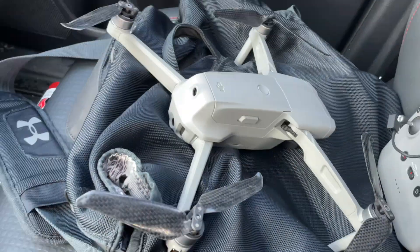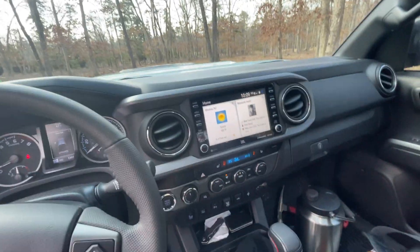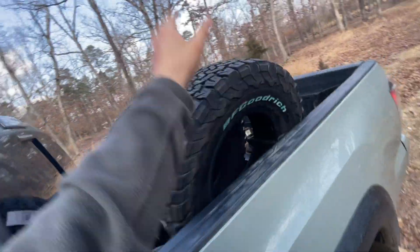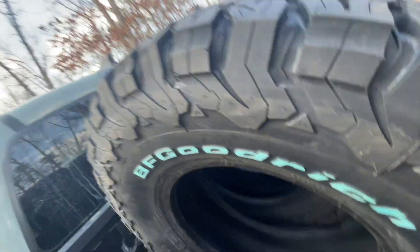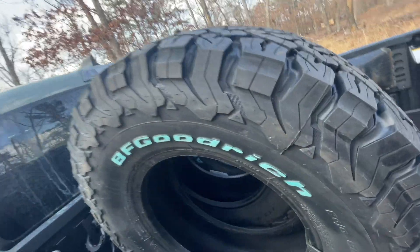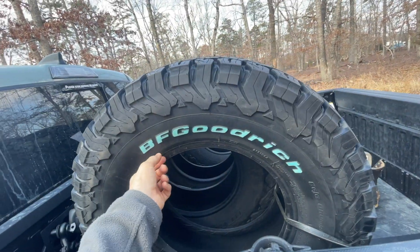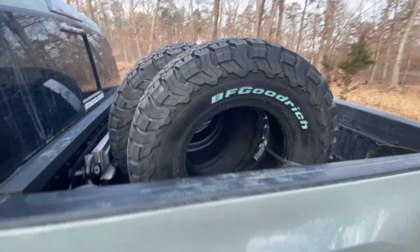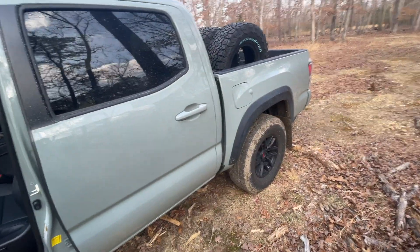The drone is back in one piece, carbon blades looking good. We're ready to go to Toyota and get these tires changed. I wish you could smell this — I really wish you could just smell that new tire smell. If not, go to your local Sam's Club. This video is not sponsored by Sam's Club.